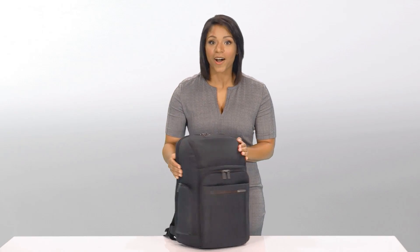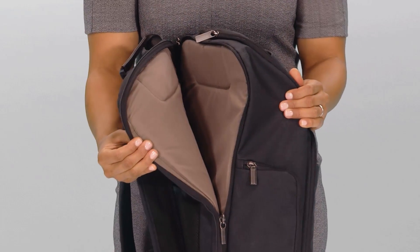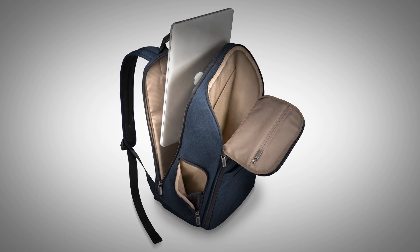This backpack also has a generously padded laptop pocket which fits a 17-inch laptop screen. It has a unique three-quarter zip opening for easily sliding your laptop in or out.